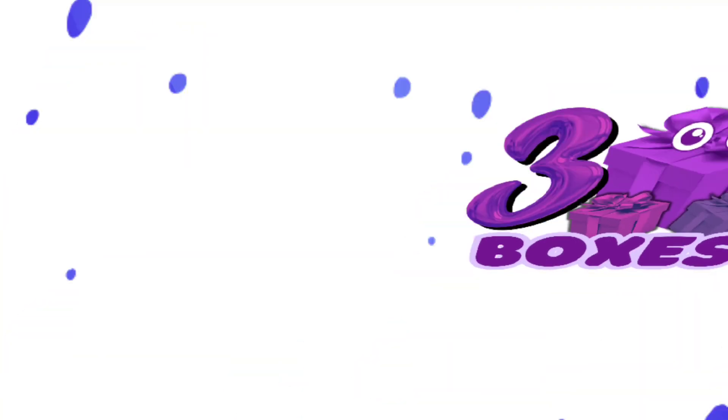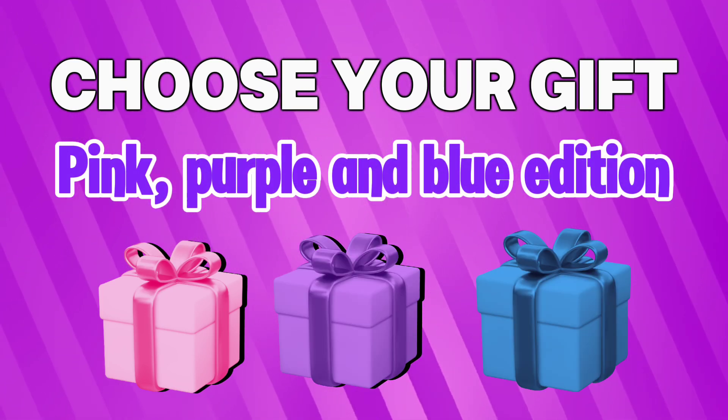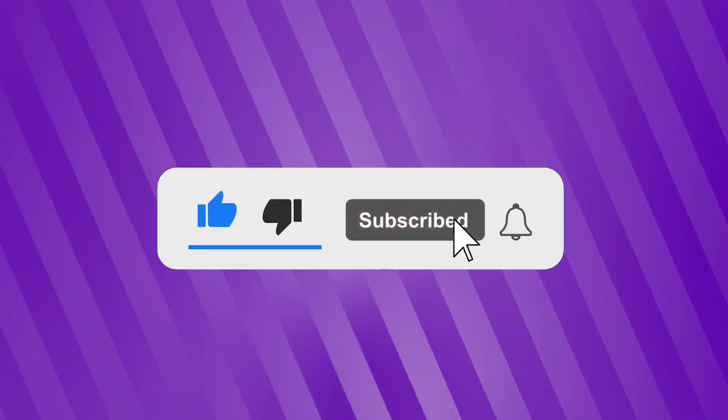Welcome to 3 gift boxes. Are you ready to play a new Choose Your Gift? Pink, purple, or blue edition? I'm sure you're going to love it. So hit that subscribe button for more fun games just like this. Let's go!